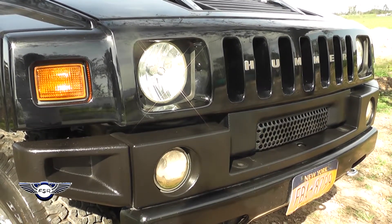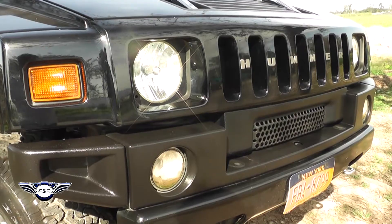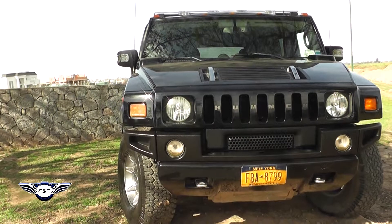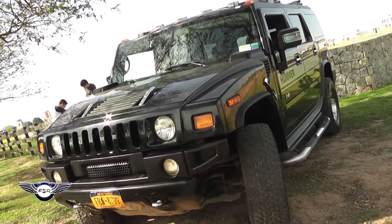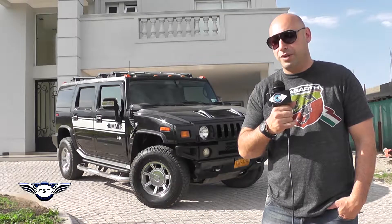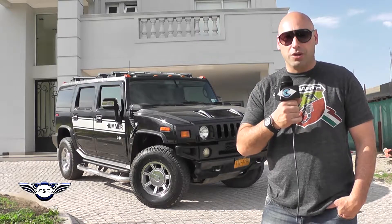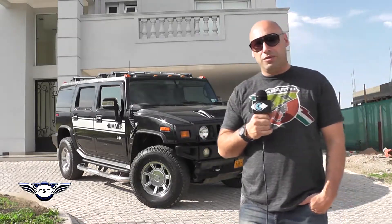Al ser un vehículo naftero de 6.2 litros, con 392 caballos de fuerza, obviamente es un vehículo de alto consumo. En ciudad, por ejemplo, la Hummer está haciendo un promedio de 4 kilómetros por litro, y en ruta se extiende a 8 o 9 kilómetros por litro.